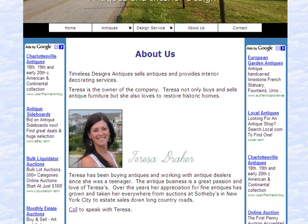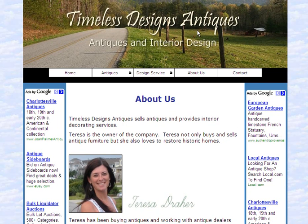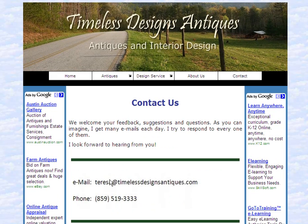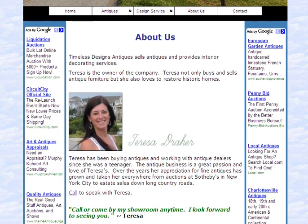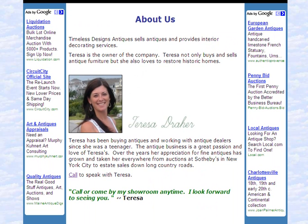Teresa can be contacted through her website, Timeless Designs Antiques. Just go to the homepage, TimelessDesignsAntiques.com, and click Contact — there you'll find the email address and phone number for Teresa. So call Teresa anytime; I know she'd be delighted to speak with you about your needs for antique tables. It's certainly worth doing.